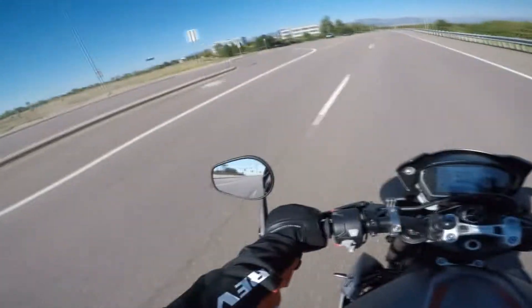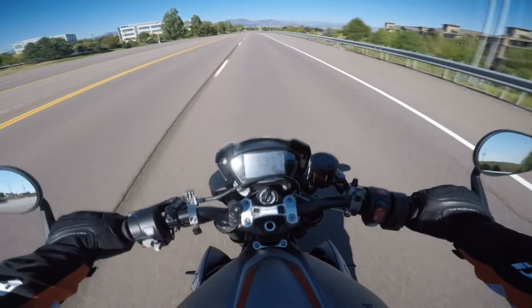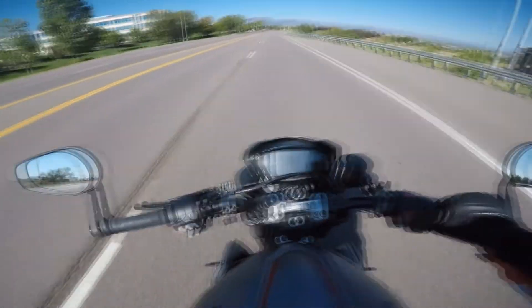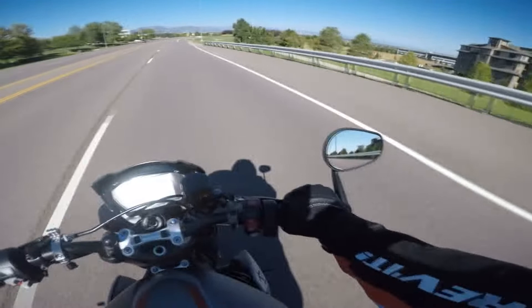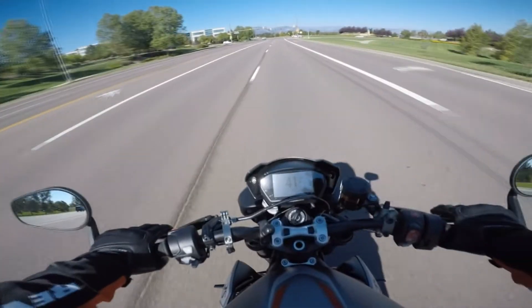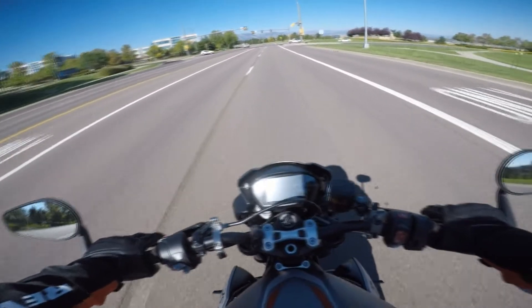What's going on today, guys? Just getting a quick ride in on the Street Triple on a beautiful Sunday morning, and I wanted to run something by you guys. I've got a dilemma - not sure what I want to do.